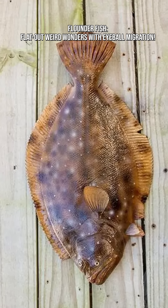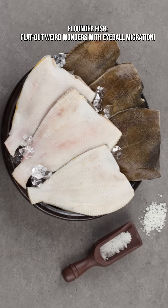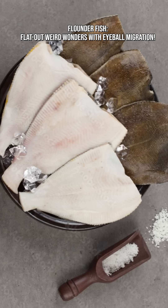There are over 700 species of flatfish, including winter flounder, summer flounder, fluke, European flounder, and halibut — a giant relative. All share the same sideways lifestyle.